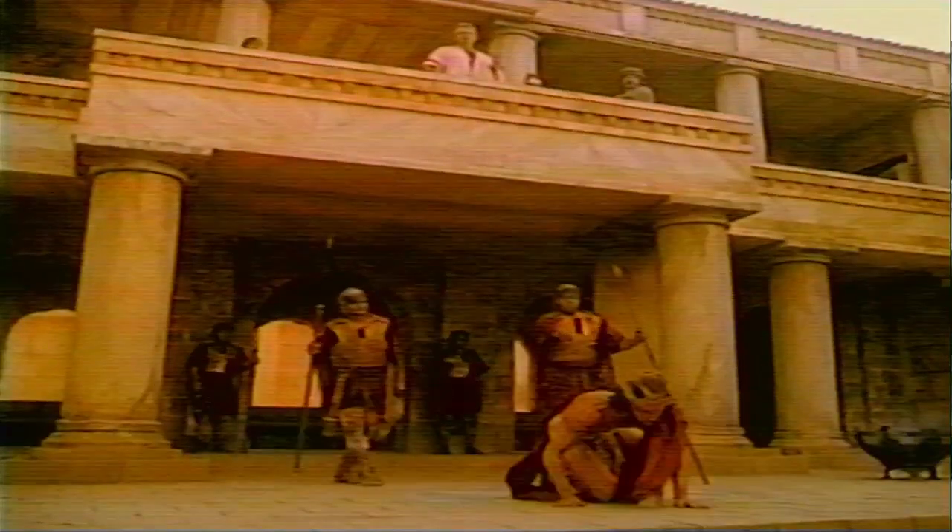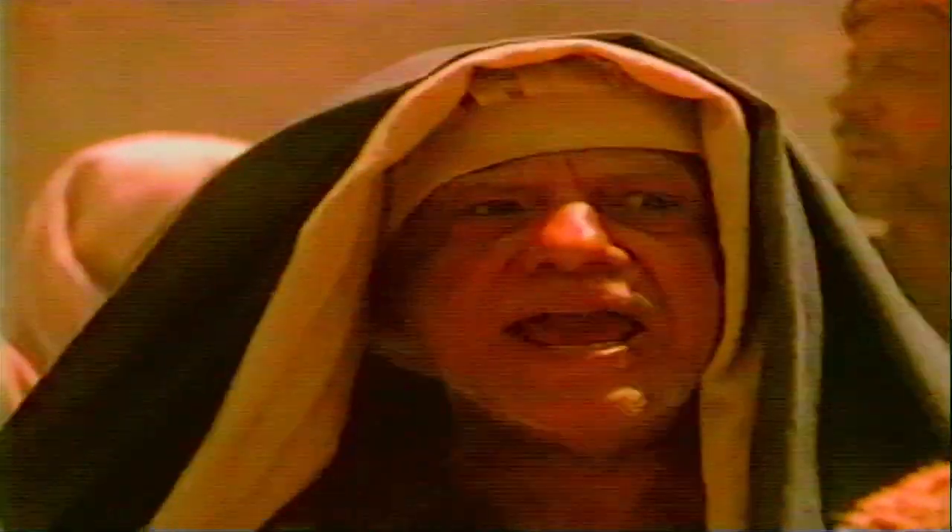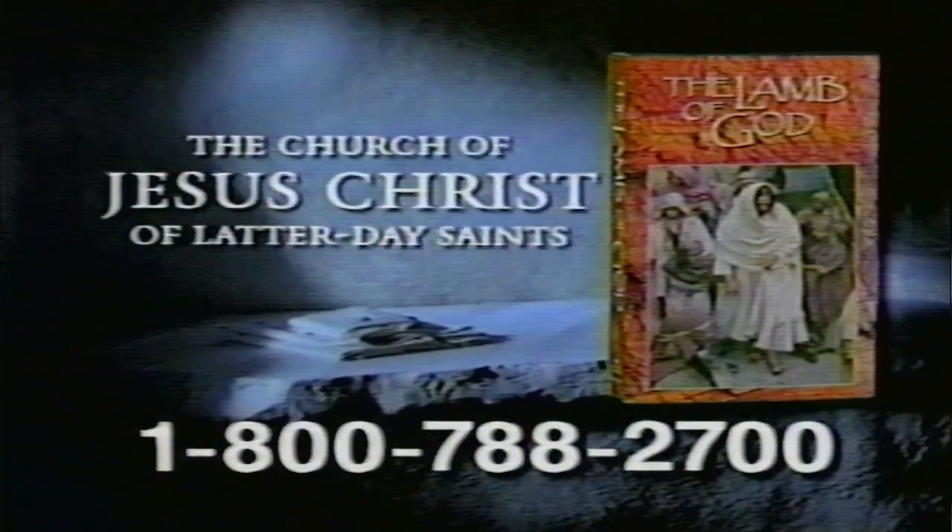This powerful video depicts events from the life of Jesus Christ as recorded in the King James Version of the Bible. As you watch scenes of his birth, teaching, trial, death, and resurrection, you will better understand how his life can change yours. Call now for your free copy of The Lamb of God — a gift without cost or obligation from the Church of Jesus Christ of Latter-day Saints.